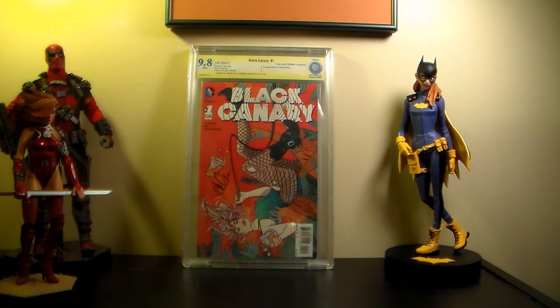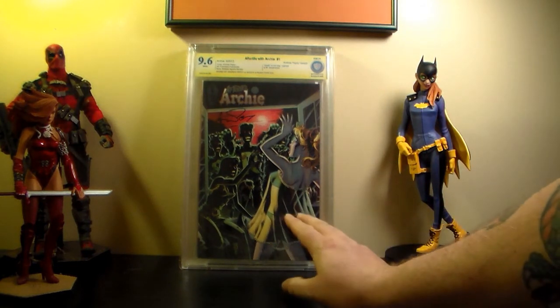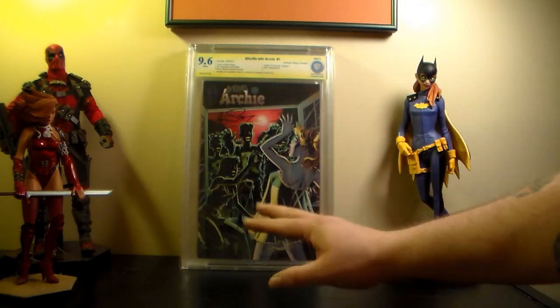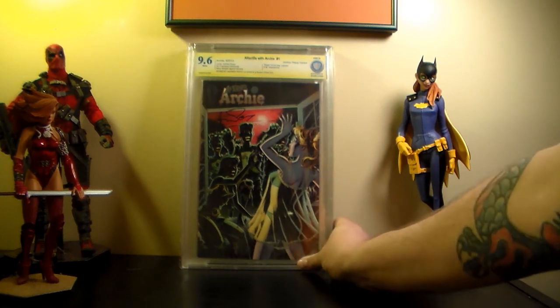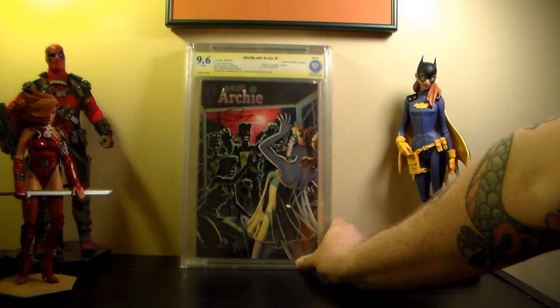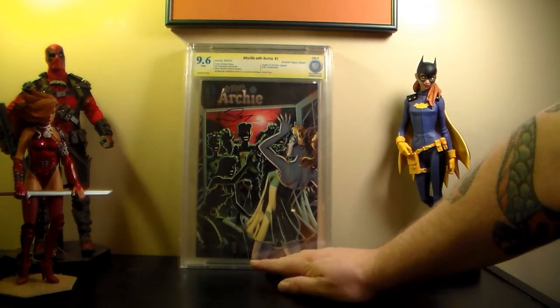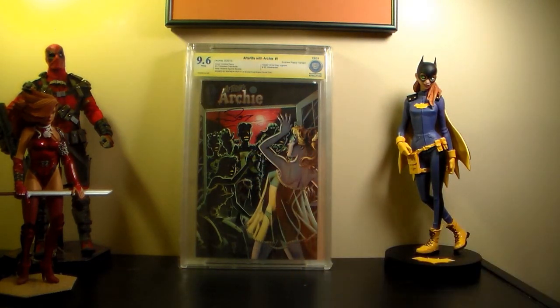This is Afterlife with Archie number one - the lingerie cover that got a little attention when it first came out. It's signed by Andrew Pepoy right there - I should have had him sign it in gold or something so you could see it better. 9.6, happy with that.